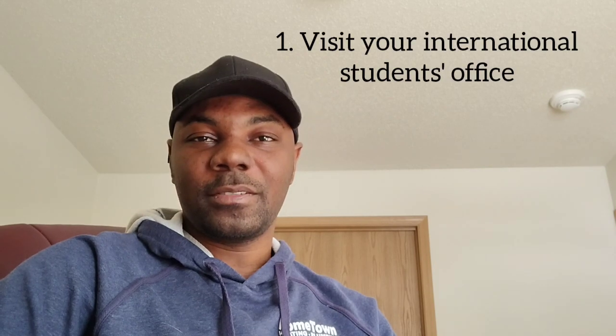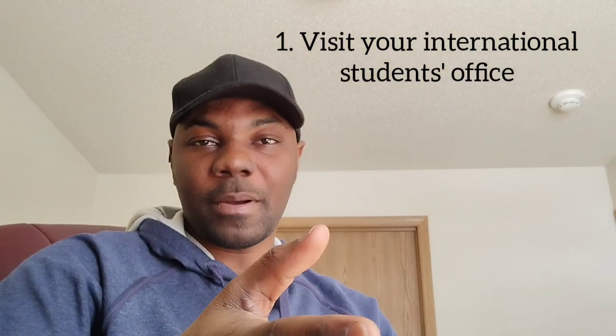When you get to campus, visit your international students office because they have all the information about international students coming in. They are aware of your struggles. Go there, tell them anything you need, and ask them what is needful for you to do.